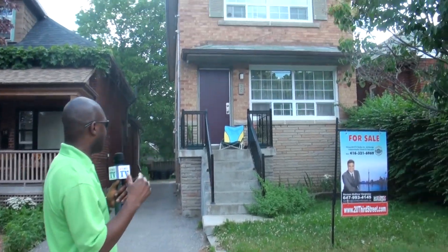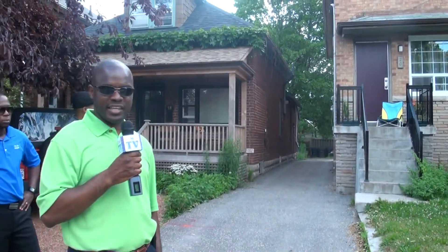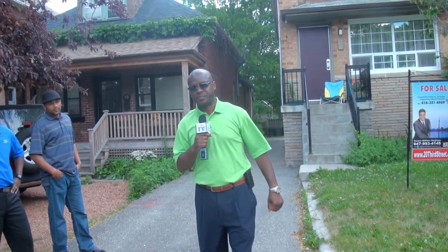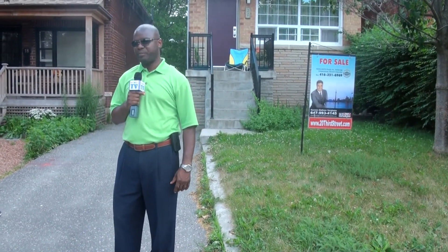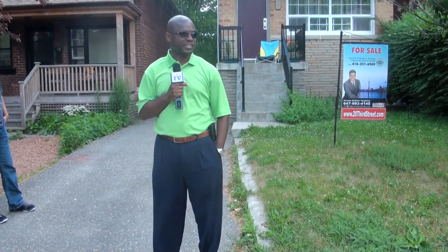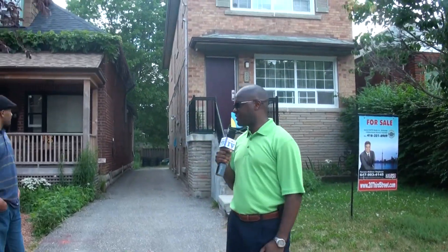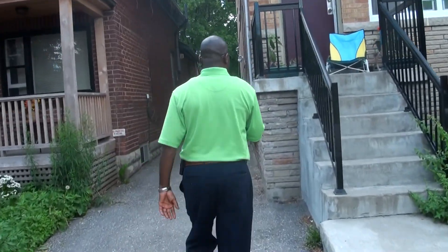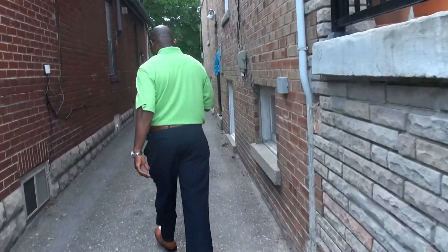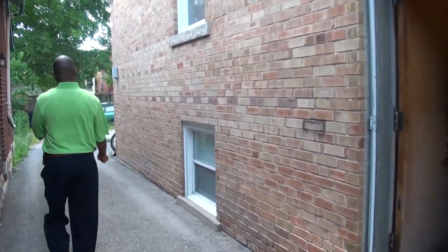This is a triplex — three units, likely three two-bedroom apartments. Nice property, but right now across the GTA I think it's overpriced. You're paying about $200,000 more for a triplex when a back split can generate the same rental income. The only real difference is that a triplex has three hydrometers, which we'll probably see at the side or back of the house. That's the only major difference between a five-level back split and a triplex.